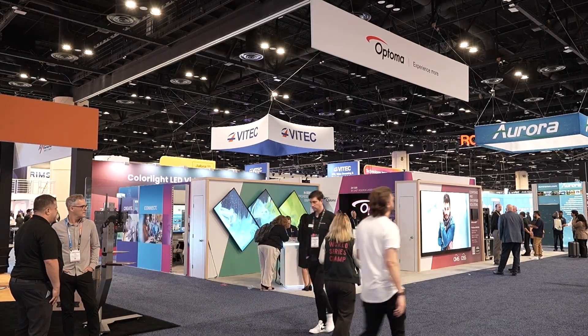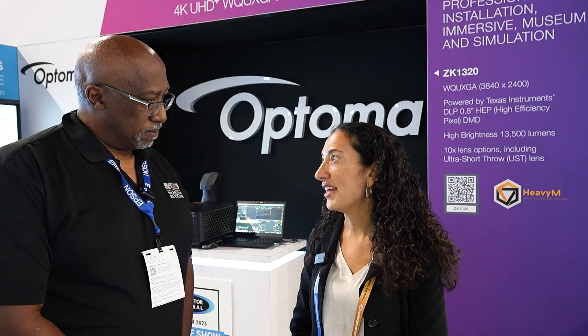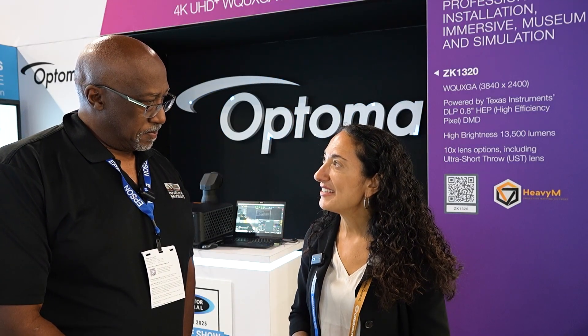So what are you showing at Infocom 2025? Well, we're very excited to be back at Infocom 2025. At Optima, as you know, we're all about the experience. So we're showcasing a wonderful projection in collaboration with Virtual Cheese System.